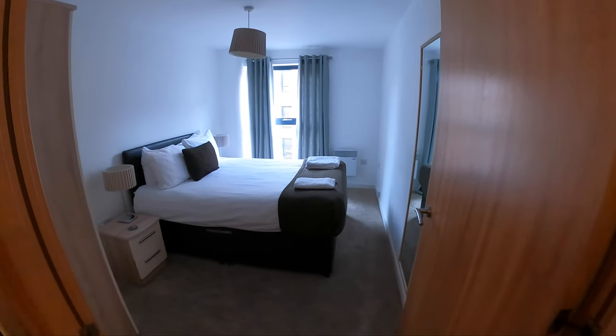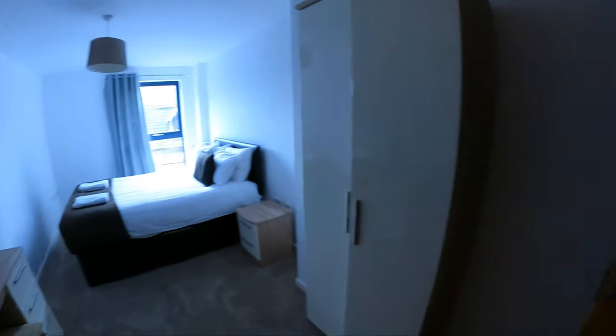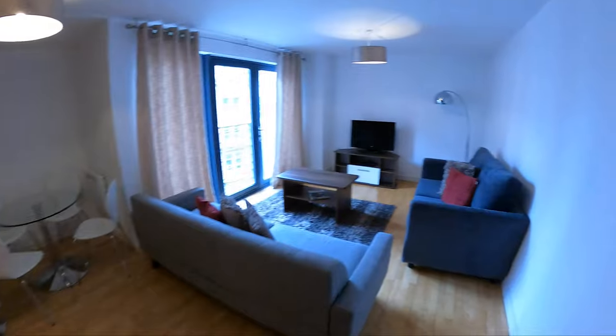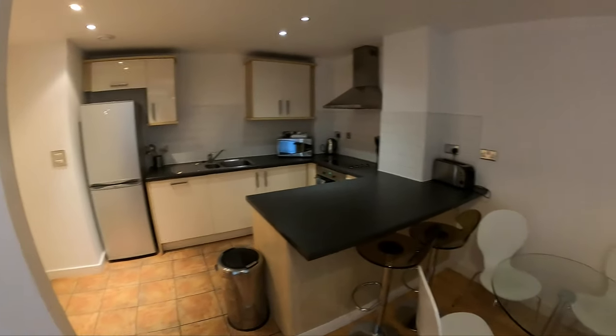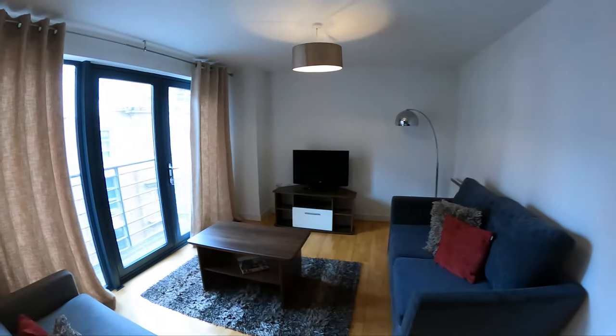We've just checked into our apartment — the Base Apartment on Duke Street. We've got a two-bed apartment with a second bedroom with an en suite, a living area, a good-sized kitchen, and a balcony as well.